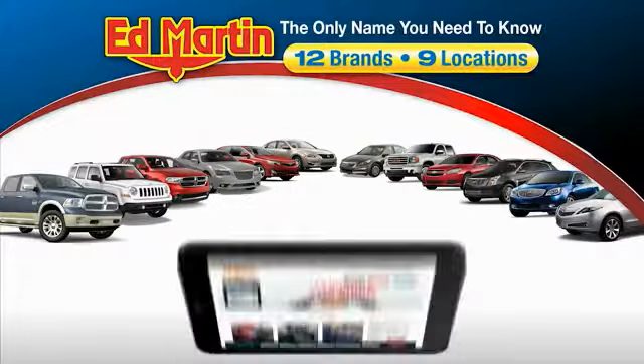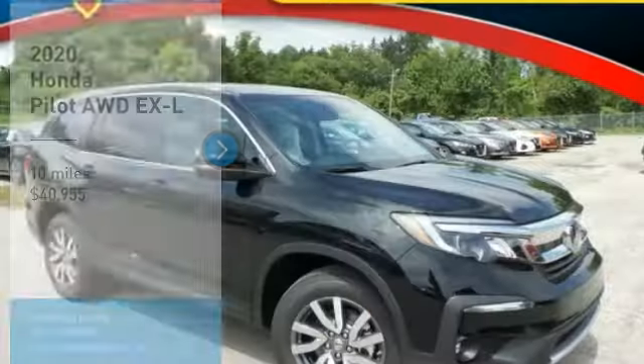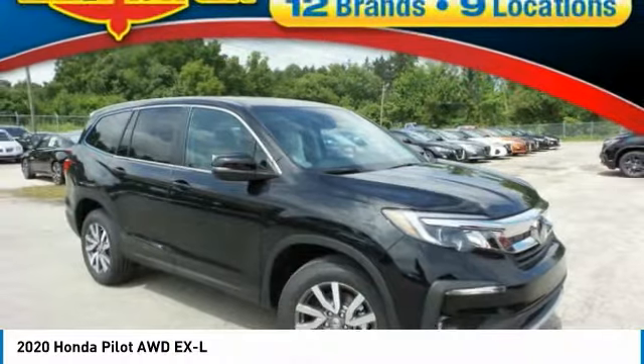Thank you for clicking our video. You can also shop over 4,000 more cars and trucks online at edmartin.com. Make a great choice today with the 2020 Pilot Optimal Utility.